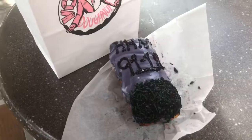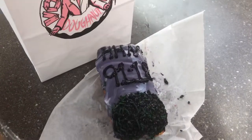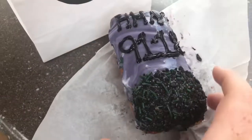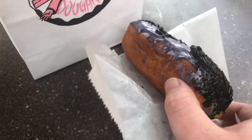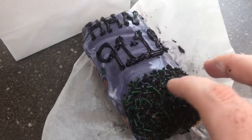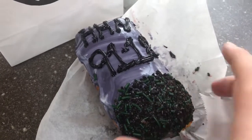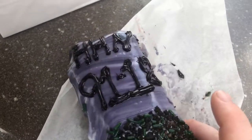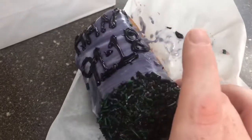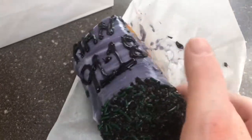First stop is Voodoo Donuts because they have a Halloween Horror Nights exclusive donut that's only available to annual pass holders today, so let me get that. This is the exclusive Horror Nights donut at Voodoo Donuts. It's one of the regular donuts filled with a raspberry Bavarian cream, and it's got purple frosting, cookies, and green sprinkles, and it says HHN 91 to 18 as a tombstone. Right now until tomorrow it's exclusive to annual pass holders and you do have to show your pass to get it.